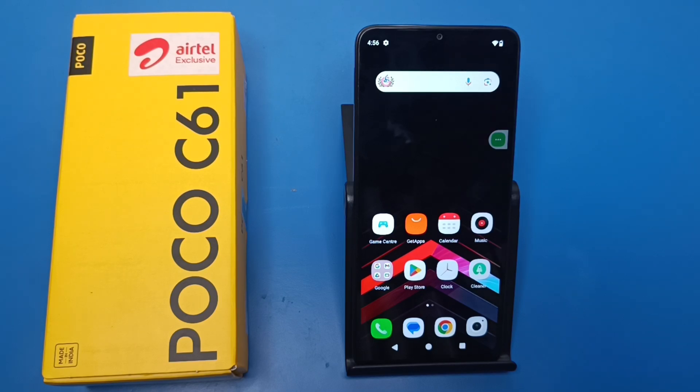Hello friends, welcome to our YouTube channel. In this video, I'm going to tell you about whether the Poco C61 smartphone has dual SIM. Let's check. Before watching this video, if you have not subscribed to our YouTube channel, then subscribe to it and like our video.